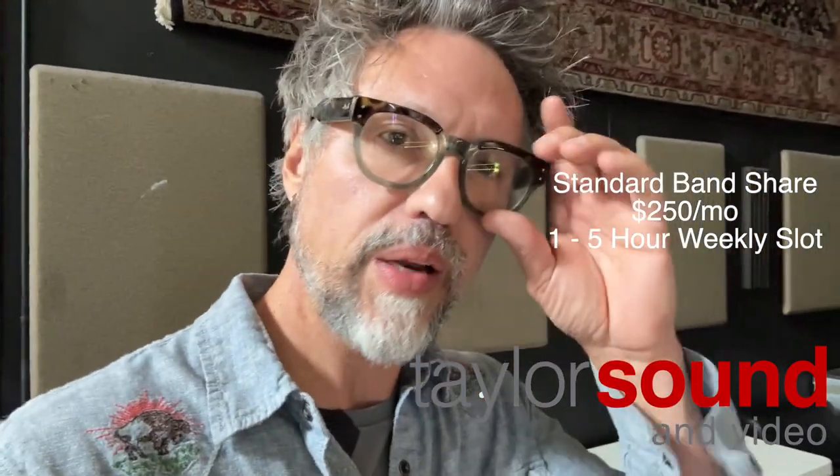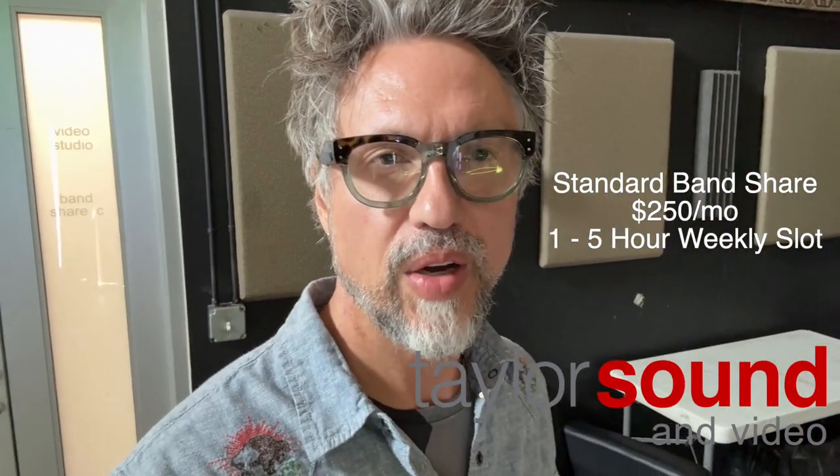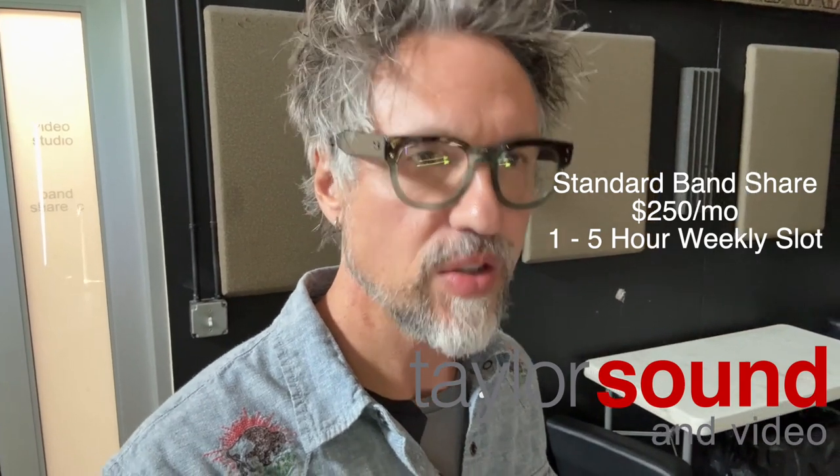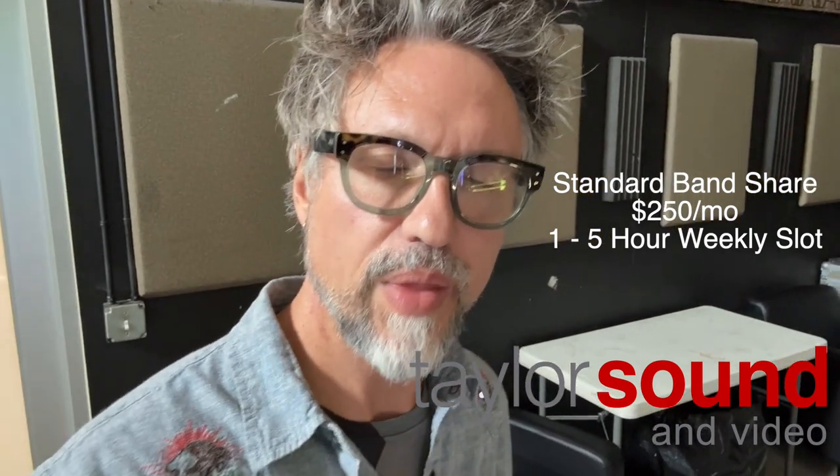So in terms of our offerings — band shares: a standard band share is you get one night a week, like your five-hour slot. So you get, say, Wednesdays from six to eleven — that's your slot every single week, and it's yours, use it or lose it. That's $250 a month.